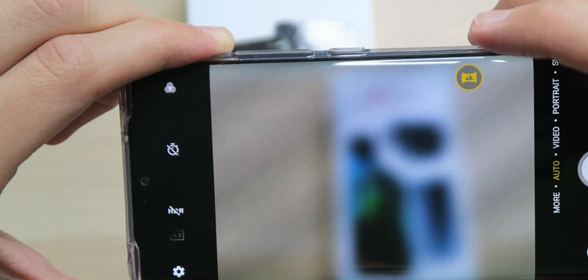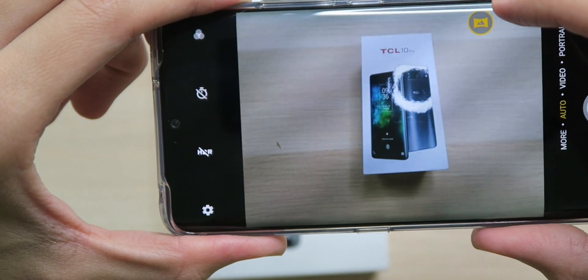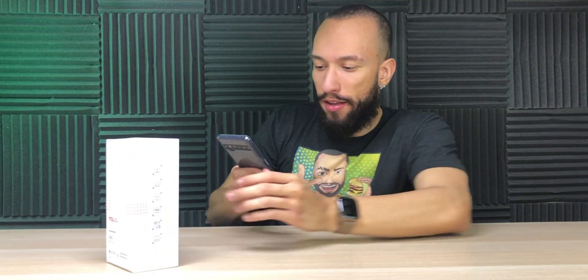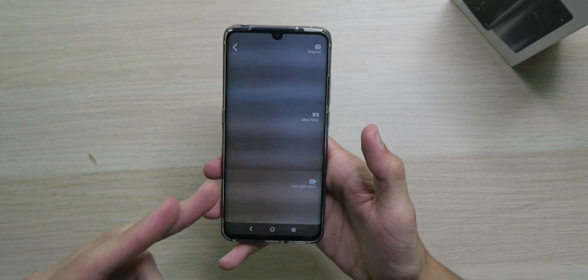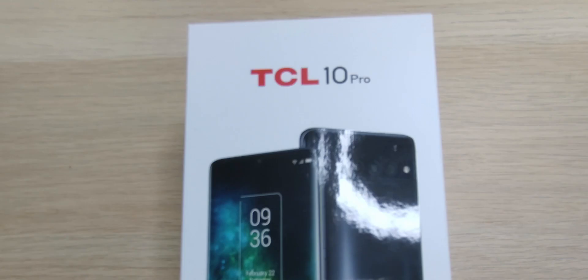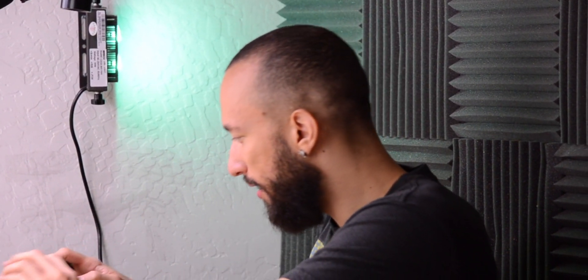Going back to 1x we can go wide — decently wide, you can definitely see more. Then we go to the Triple Cam mode which shows the 64MP camera, ultra-wide, and low-light video all at the same time. You can't take all three pictures at once — you pick which one you like and tap it. The ultra-wide picture though looks really blurry, which is weird.